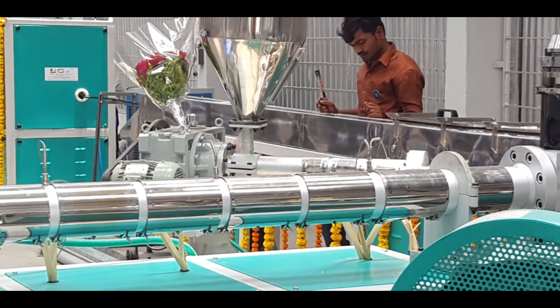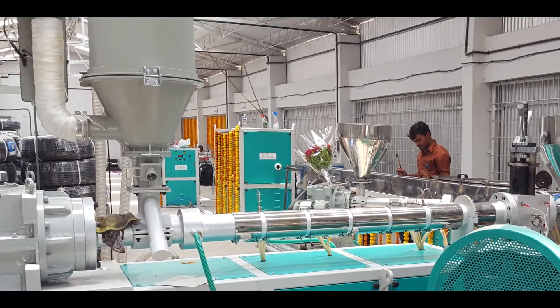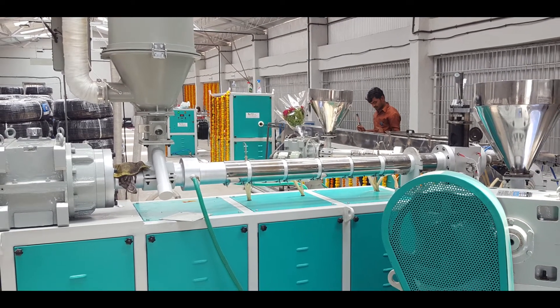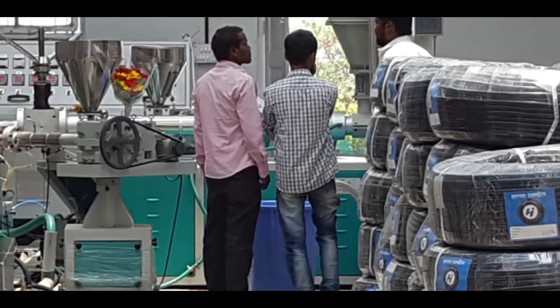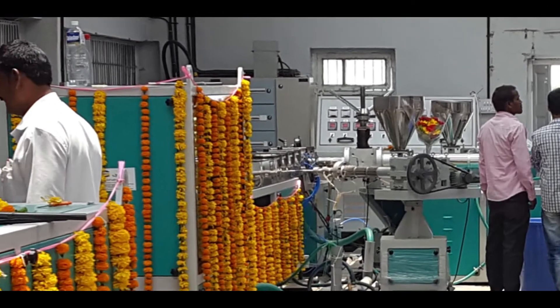We proudly present our fully automatic machine, which has a capacity of manufacturing pipes of 35 meters per minute. Another important feature of this machine is that it can make 16mm and 20mm inline, online, and lateral pipes for irrigation purposes.